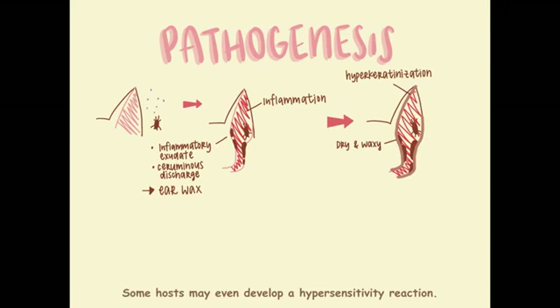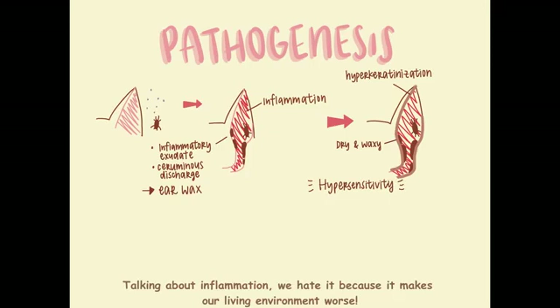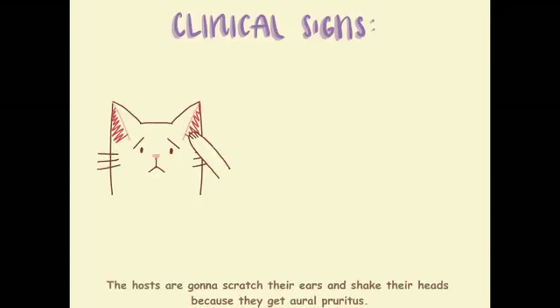Some hosts may even develop a hypersensitivity reaction. Talking about inflammation, we hate it because it makes our living conditions worse. However, the bacteria and fungi love it, leading to secondary infections. The hosts are gonna scratch their ears and shake their heads because they get aural pruritus.